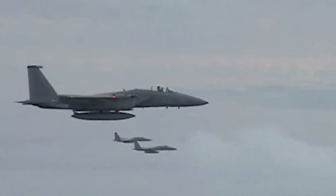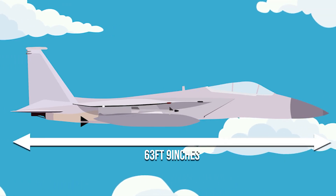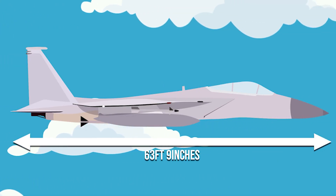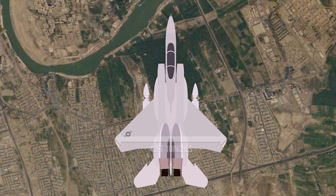To date, the F-15 has recorded a sensational air-to-air combat record of 104 kills to 0 losses. Size-wise, the F-15 measured in at 63 feet and 9 inches in length with a wingspan of 42 feet and 10 inches.